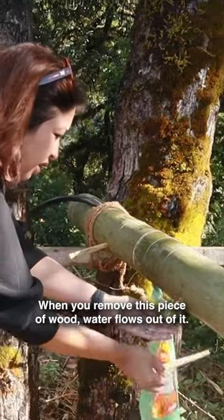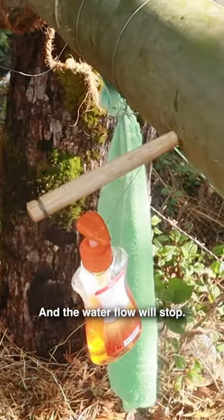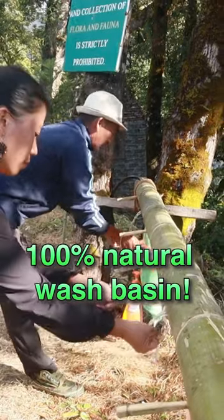When you remove this piece of wood, water flows out of it. Once you're done, you can reinsert the wood and the water flow will stop. So you get to wash your hands from a 100% natural wash basin.